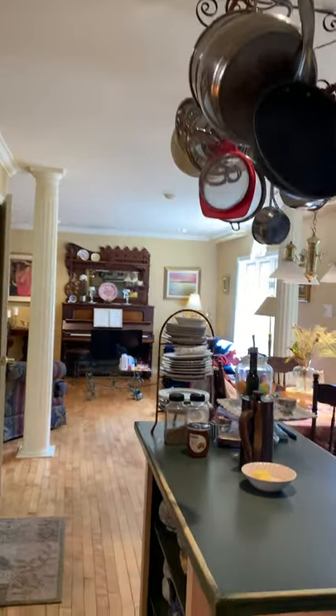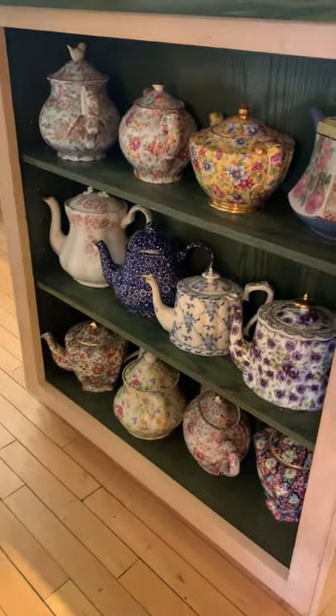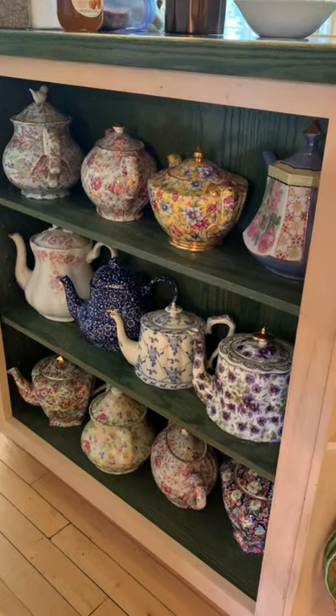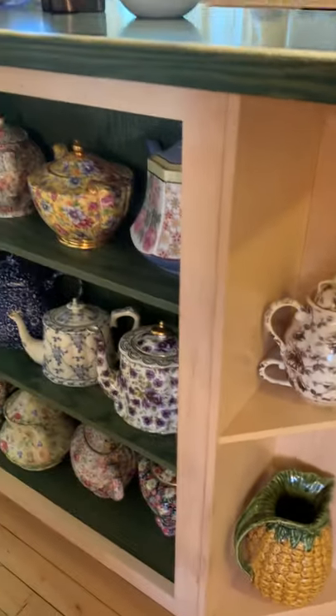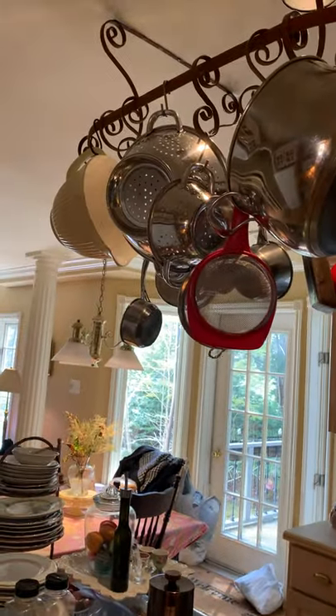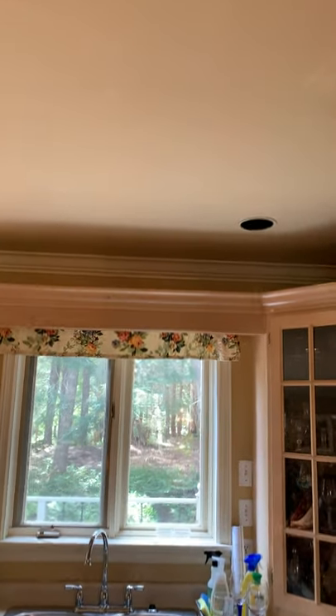We go into the kitchen and I'll pan a little higher here, and then go down lower. You can see there's a little bit of mess in the background, but some teapots — some of the teapot collection. Then we have our pot rack. We sort of pan around at our cozy cottage in the woods.